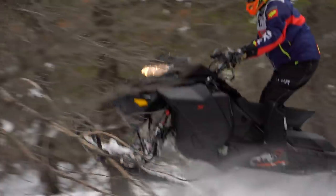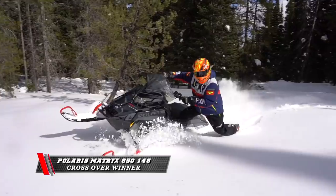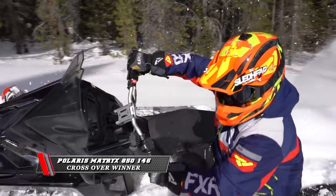What crossover sled checked off all the boxes on the list from our test riders? It's the Polaris Matrix 850 146.